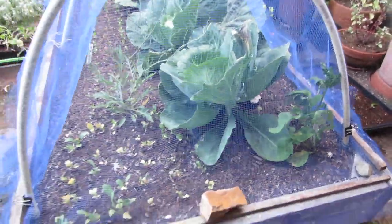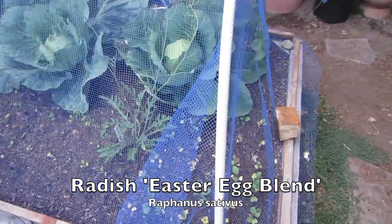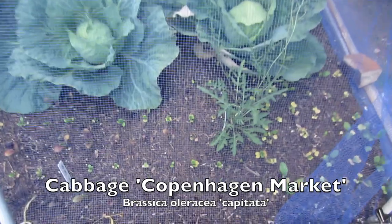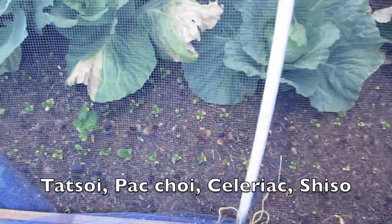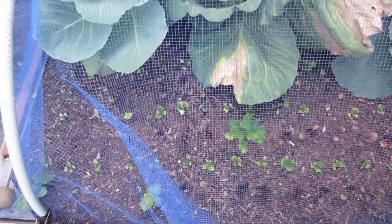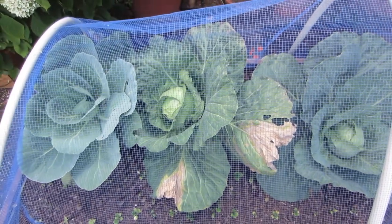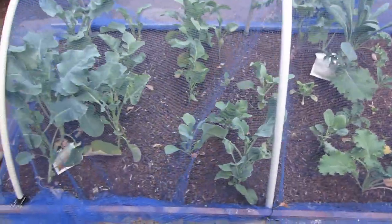In this bed we now have one arugula, and there's actually a second wild arugula back to the left of that cabbage. Here are some radishes on the end. My cabbages are doing really well. Down at the bottom I have some tatsoi and bok choy, one celeriac about center screen, and toward the left side some shiso that is starting to grow finally — I think the trick was more water.